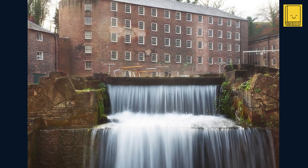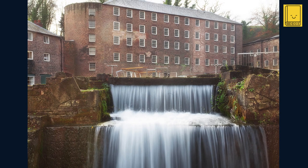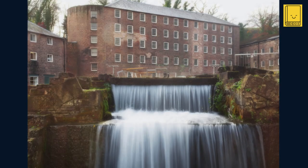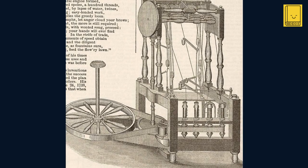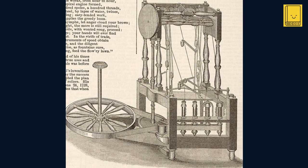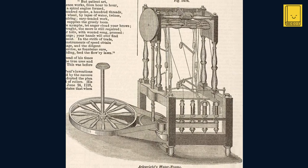Imagine a time when the power of water was harnessed not just to turn mills but to spin cotton. Richard Arkwright, an entrepreneur and inventor, saw the limitations of relying solely on human or animal power. His solution was a machine powered by water that could spin cotton much faster and more efficiently than ever before. Arkwright's water frame was a marvel of its time, a testament to human ingenuity and the relentless pursuit of progress.